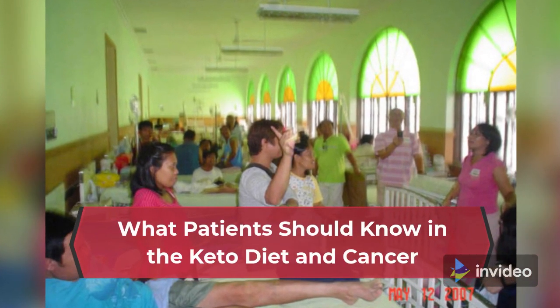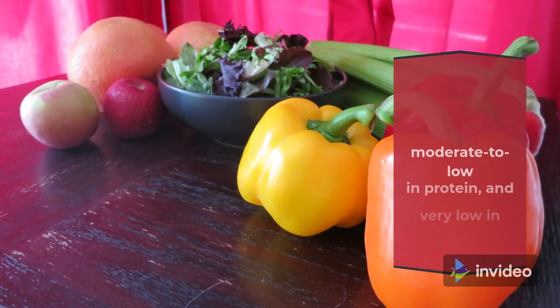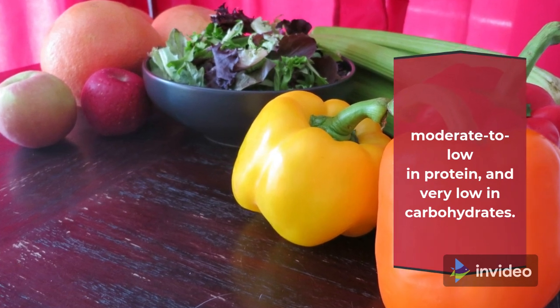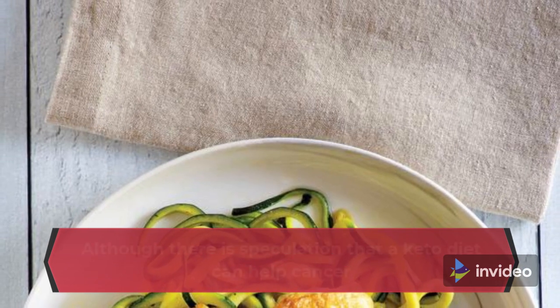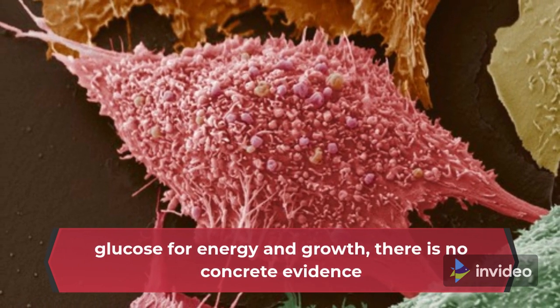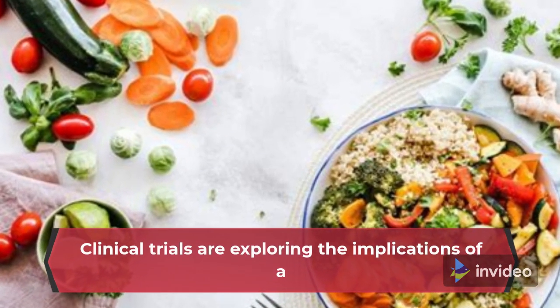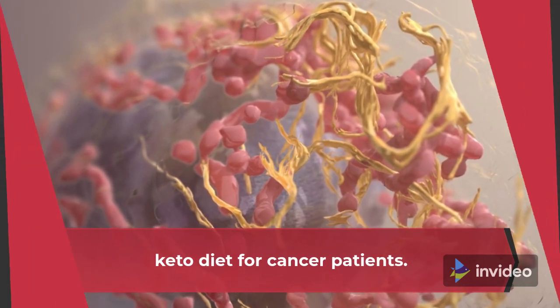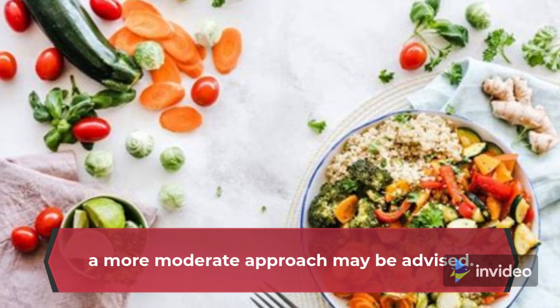The ketogenic, or keto, diet consists of foods that are high in fat, moderate to low in protein, and very low in carbohydrates. Although there is speculation that a keto diet can help cancer patients starve cancer cells by preventing the cells from using glucose for energy and growth, there is no concrete evidence that a keto diet will benefit cancer patients in particular. Clinical trials are exploring the implications of a keto diet for cancer patients. For patients interested in the keto diet, a more moderate approach may be advised.